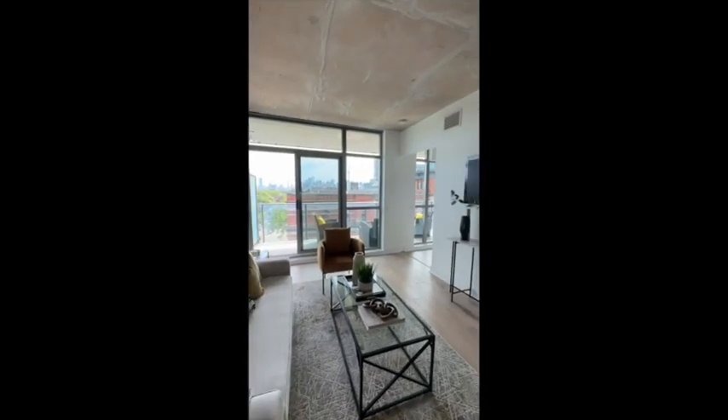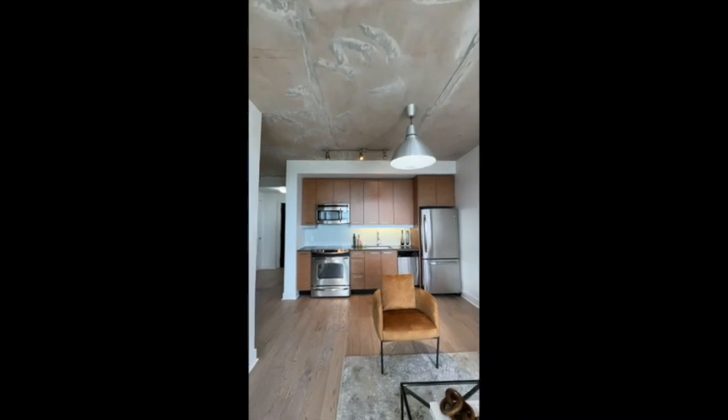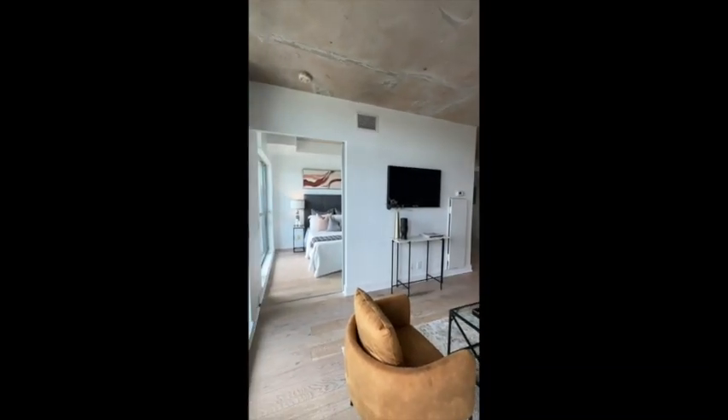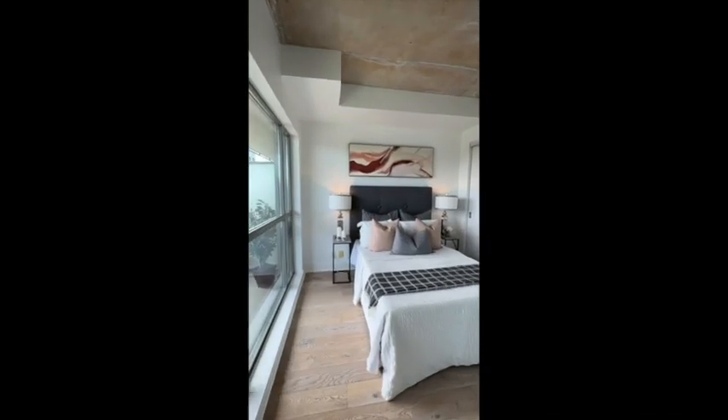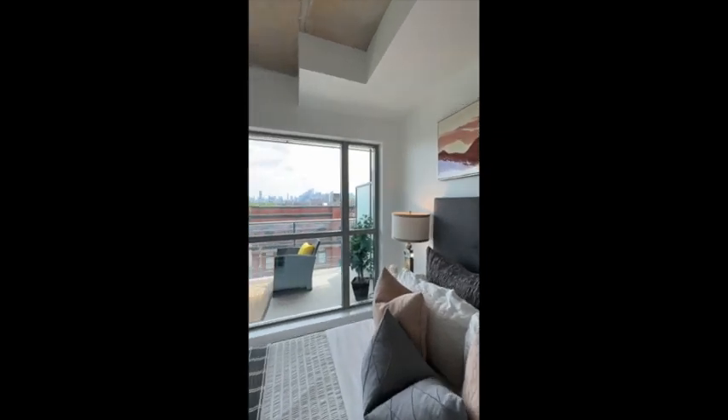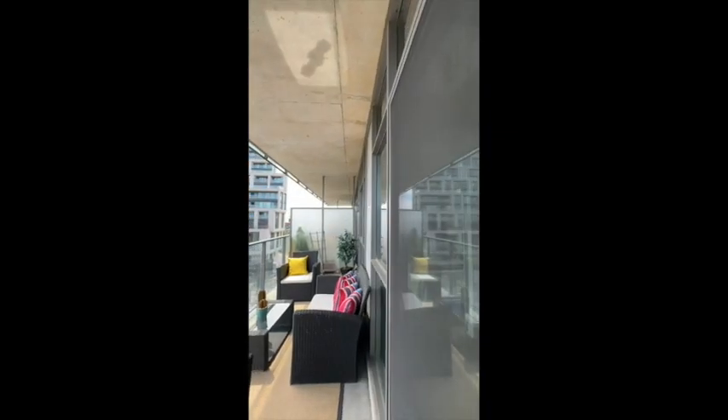Great space with neutral accents that'll work with any decor of your choice. Sought-after concrete ceilings. And there's even space for a dining table, or in this case, a home office. Clean and ready to go, this condo at 2G has an enormous balcony for barbecuing.